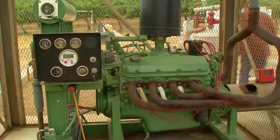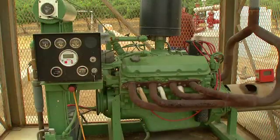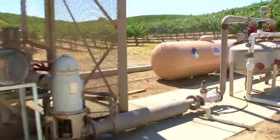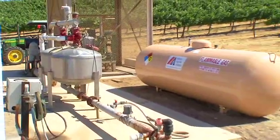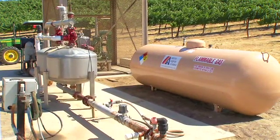It's also important to set up and operate these engines properly. Make sure that you put the right size engine on the well that you're trying to power, that the well or pump is operating effectively, and that there's no mechanical damage downstream of the engine. That will save you a lot of headaches down the road.